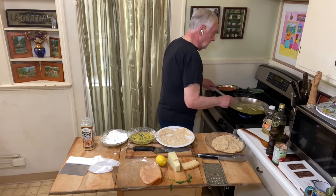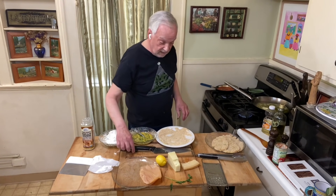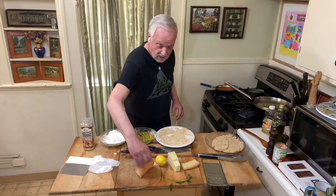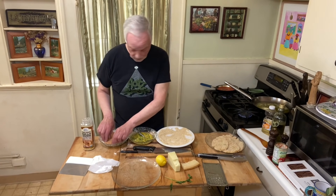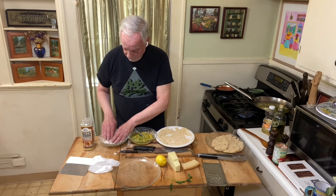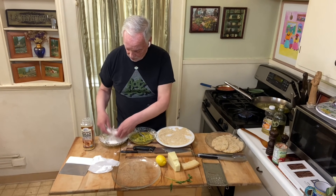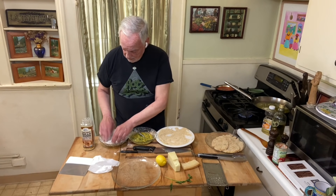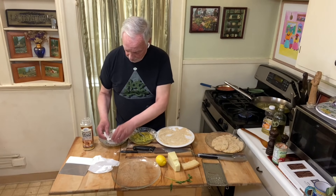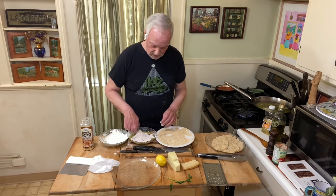I want these to gently fry. I moved the pan off the heat because I don't want it to get too hot. I'm so excited — I haven't had cutlets in a while. Thank you Terry for reminding me that I shouldn't bury the recipe for cutlets. It should have its own episode — so here we are with this episode of Lunch with Johnny.